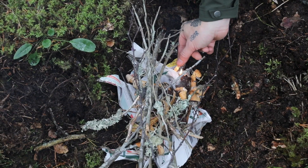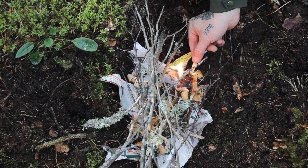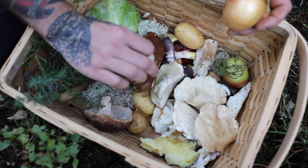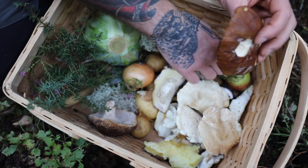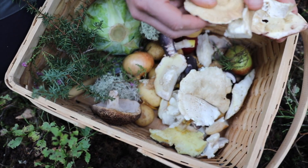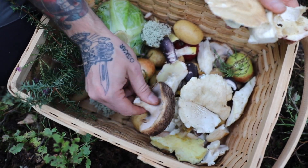We're setting up camp here and Nicky is preparing a fire so we can cook lunch. We brought potatoes and cabbage with us, and Nicky is using them in a stew along with the wild mushrooms and herbs we found.